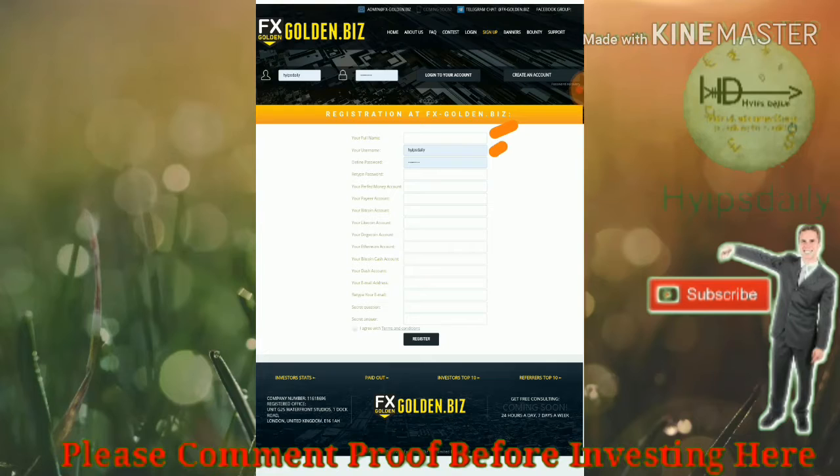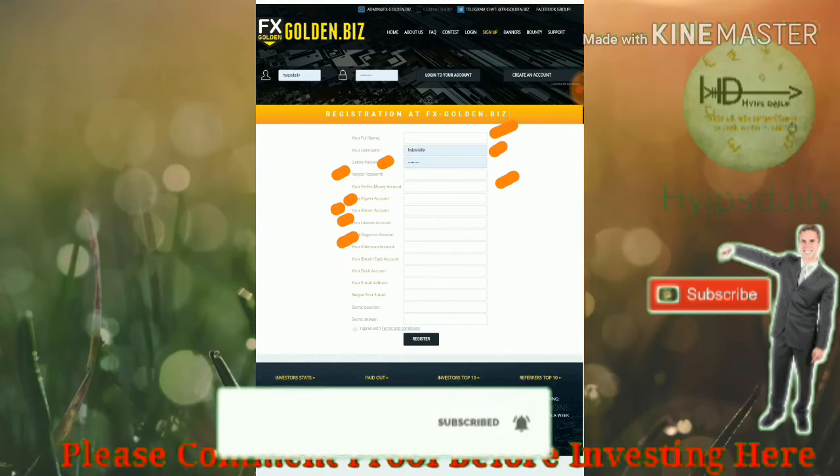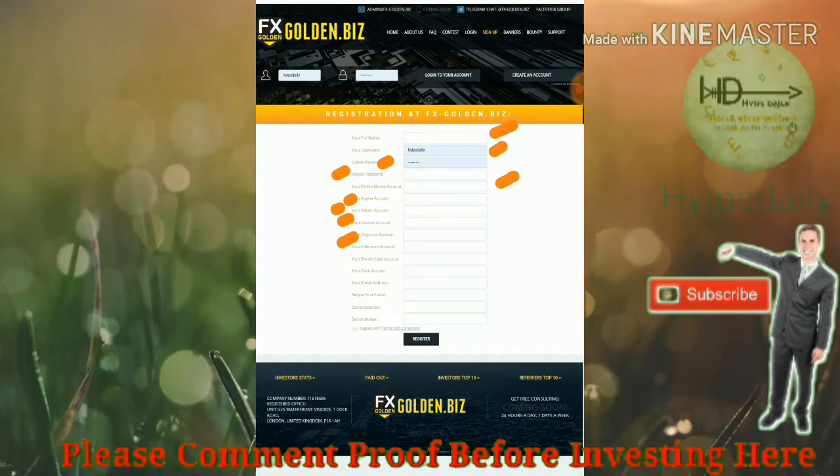In the first column, you have to enter your full name, then choose a username, enter the password, and retype the password exactly the same. Then enter your payment details like Perfect Money account, PayCo account, Bitcoin address, Litecoin address, Dogecoin, Ethereum, and Bitcoin Cash. Then enter your email ID, retype it exactly the same, and choose a security question and answer which helps you to recover your account in case you forgot your login details.